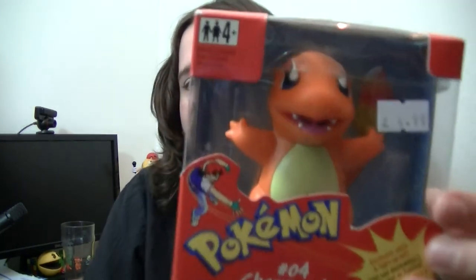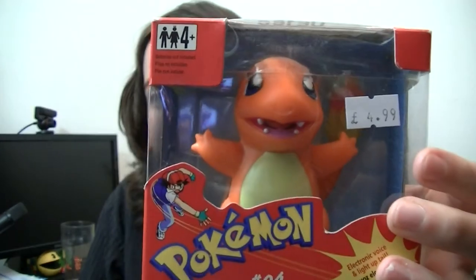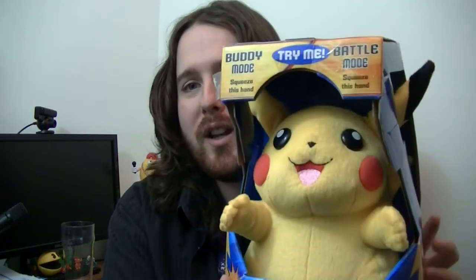Next up, Charmander in box. Stee actually gave me an unboxed one, and I can see him on the shelf right there, but now I've got a boxed one too which I'm really happy about. So I've got one boxed and one unboxed, which is quite cool.